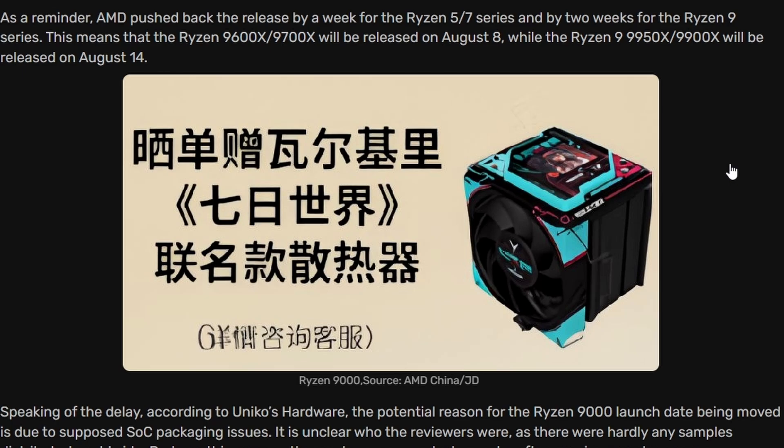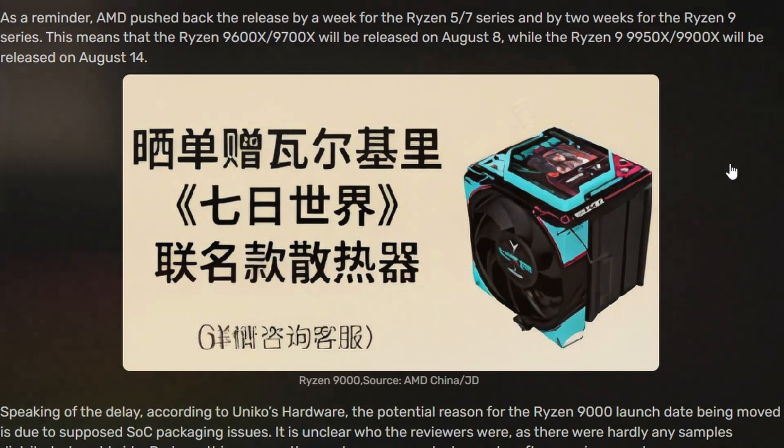That CPU cooler is a special edition Once Human game-themed cooler, as you can see — not the Wraith Stealth or Prism cooler. It's a promotional free cooler, though we can't confirm it's truly free since pricing hasn't been announced yet. Still, it's cool to see AMD making a promotion and bundling such a beefy cooling system.